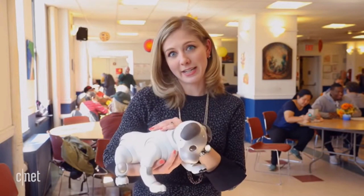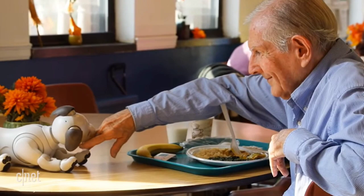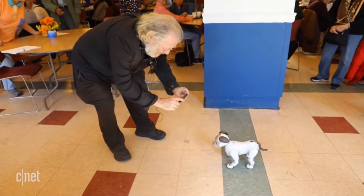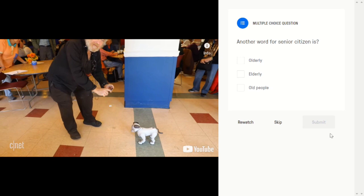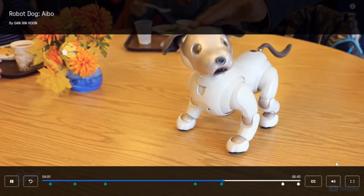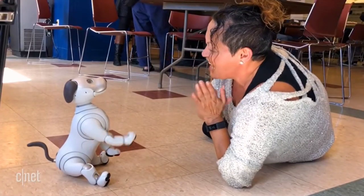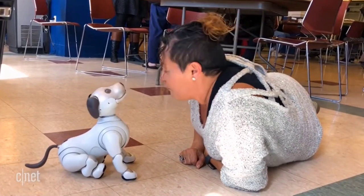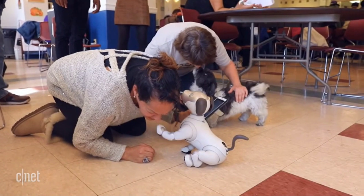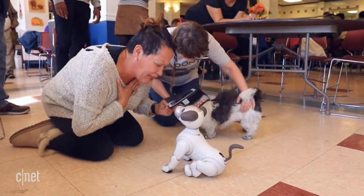I wanted to take AIBO on a field trip to get some opinions from senior citizens, because what's interesting about this robot is that it could be a companion to them. There was something really sweet about the visit to the senior center. People who needed a smile found happiness with AIBO. One person said: 'When I came near — because I had had a rough week — it seemed so real. And when it put itself on top and touched my face, it was like it was saying you're going to be okay.'